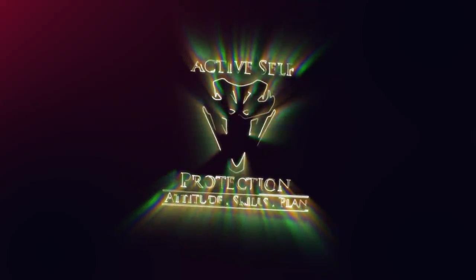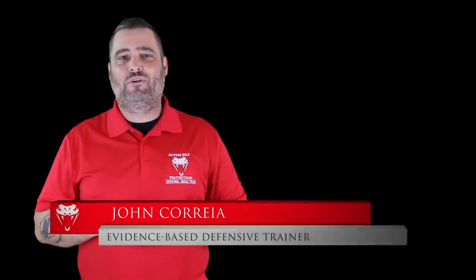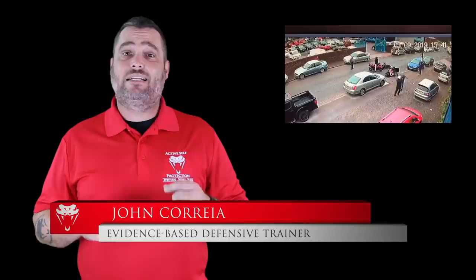When some jack wagon is trying to steal your stuff, you gotta use every advantage you can. I'm John Correa, the founder and owner here at Active Self Protection. Thanks for joining us for today's lesson. It comes to us from Bristol in England.